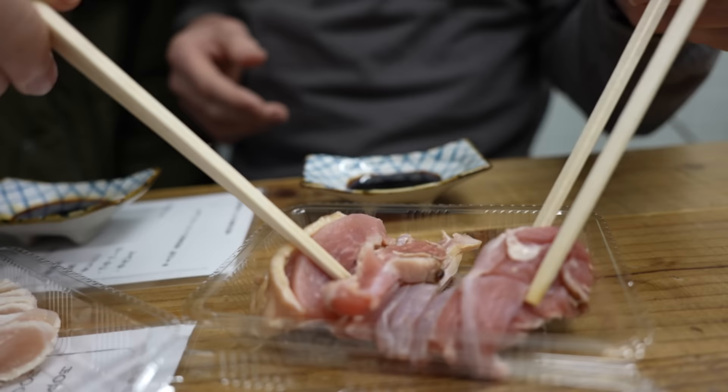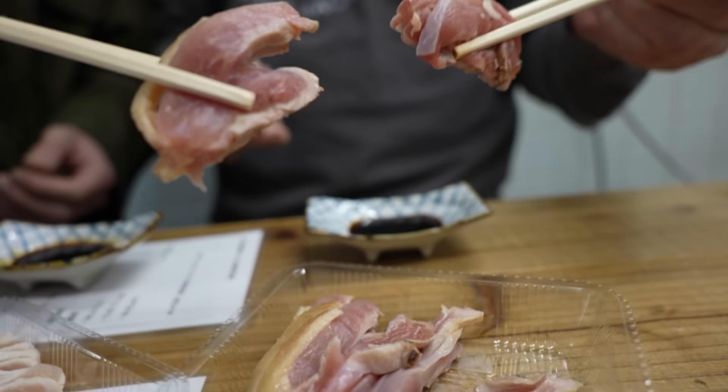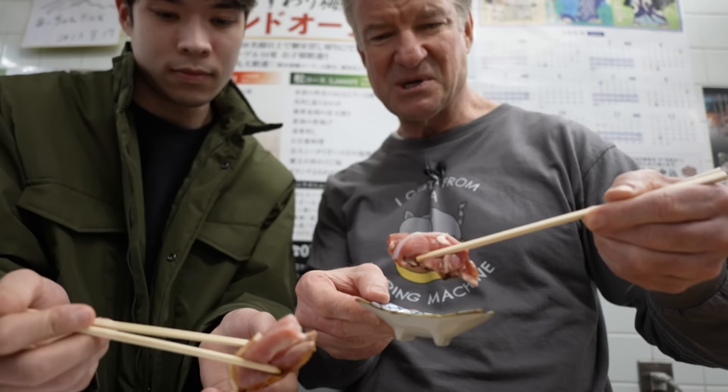They've got a special license — they go through all the different parts of the chicken and make sure everything is fresh and nothing is infected. So it's definitely safe to eat this. I've been reassured. It's a very popular place. Let's try the momo, the thigh — with the skin too. Going in. This one is a bit chewier. That's nice.